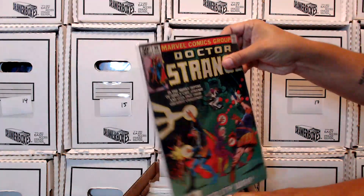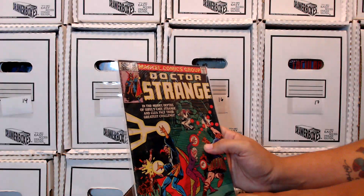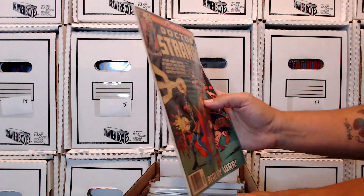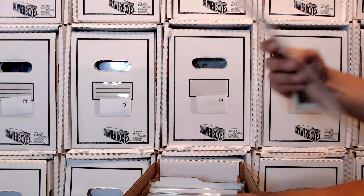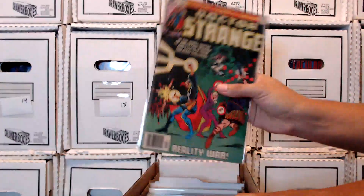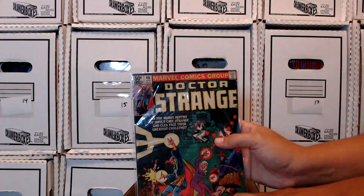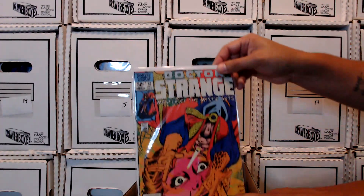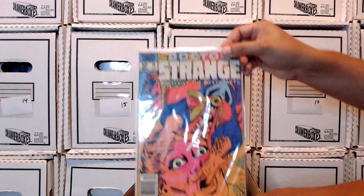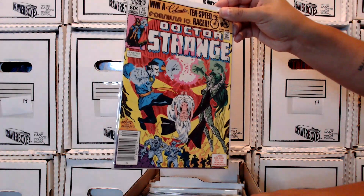You'll notice this one doesn't have a board on it. I think I got it through a mail order blind box. It's really beat up. It's an older one — issue 46 with a cover year of 1981. I put a new bag on it but I'm not going to board it. I'm looking to replace it with a better copy. It's just kind of a placeholder — gives me one more book I can say I have in my collection.